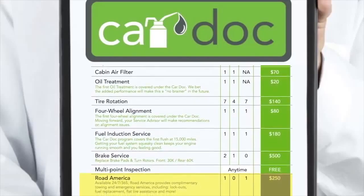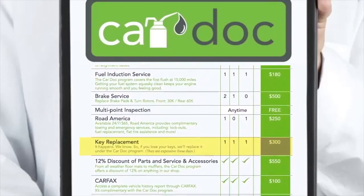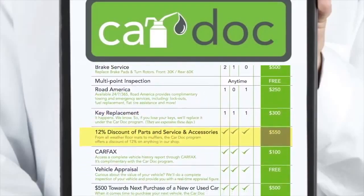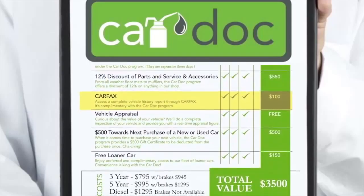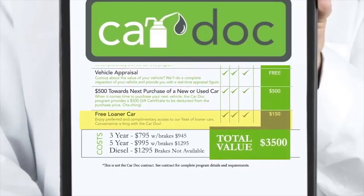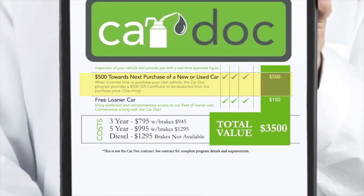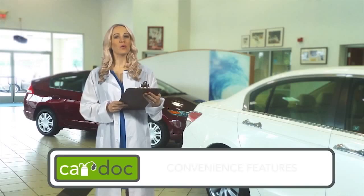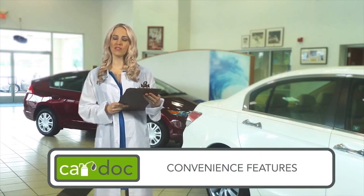Road America, including emergency fuel replacement and towing services. Key replacement for auto or home, whether you're locked out or your keys cannot be found. 12% discount on all parts, services, and accessories not included in the CarDoc program. Complimentary vehicle history report from Carfax. Real-time vehicle appraisals. Free loaner cars. And $500 off the purchase of your new or used car from this dealership. All that — over $3,000 in value — for as little as $25 a month. The CarDoc program provides routinely scheduled and manufacturer-recommended maintenance, plus convenience features that provide you peace of mind when you need it most.